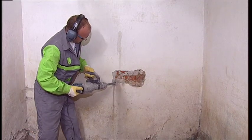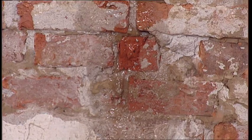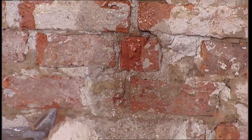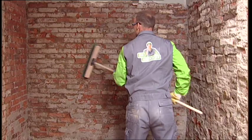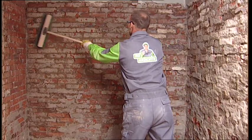Old, moist plaster must be completely removed. The wall must then be freed of loose particles and cleaned.